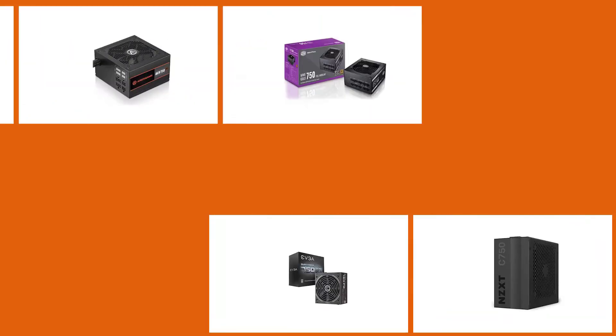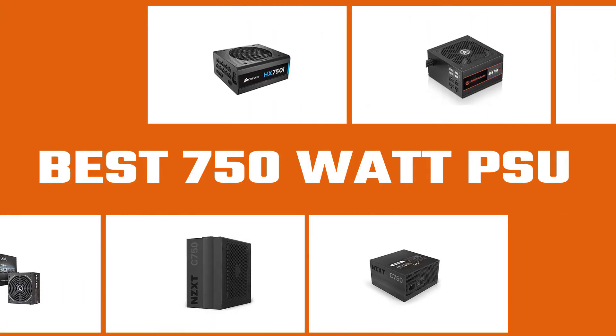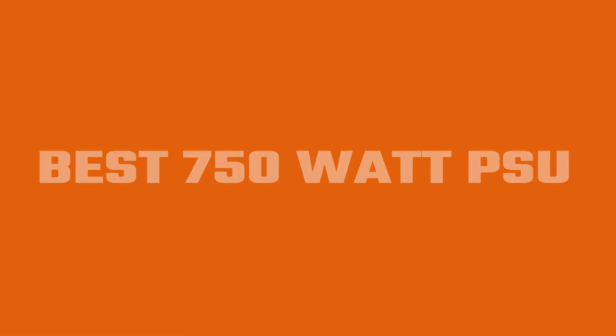If you are really looking for the best 750W PSU, this is where you can find it. Your PC is power thirsty and is shouting out loud for the best power supply unit to quench its thirst. In this video, we'll show the five best 750W PSUs on the market. Let's dive into the video to find the best 750W PSU for you.